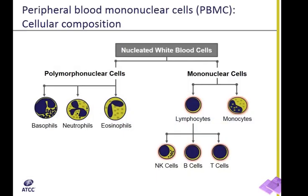PBMCs, or peripheral blood mononuclear cells, the subject of today's presentation, are a morphologically distinct set of nucleated white blood cells. Unlike polymorphonuclear cells, they appear to have a single, well-defined nucleus. PBMCs include monocytes and lymphocytes. The latter can be further divided into natural killer, or NK cells, as well as T and B cells. NK cells and monocytes represent innate immunity, while T and B lymphocytes are the key cells of the adaptive immune system.